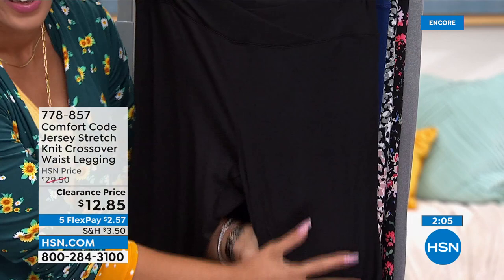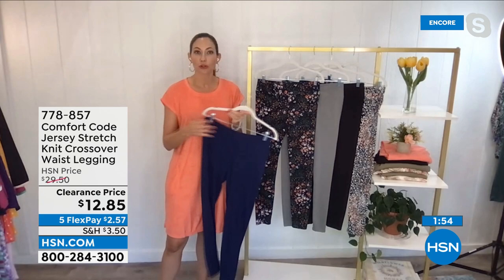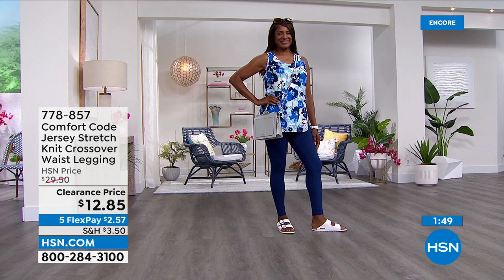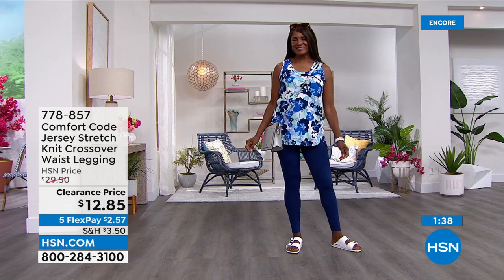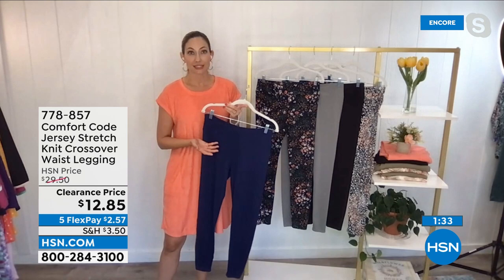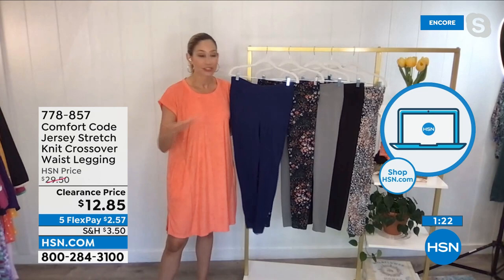Even though these go on like a great second skin, say you were traveling and wanted to bring multiple options — you could layer them, sleep in them, do some yoga. Not a workout legging, but very versatile. A basic essential you really need in your wardrobe. Our leggings are major fan favorites and customer picks over and over again because we keep them true — if it's not broke, don't fix it.